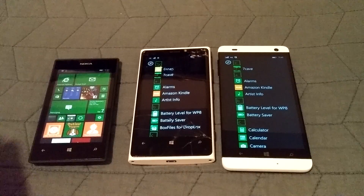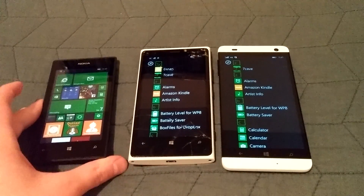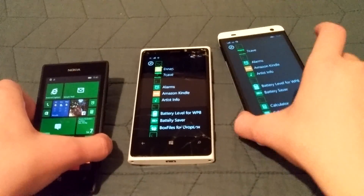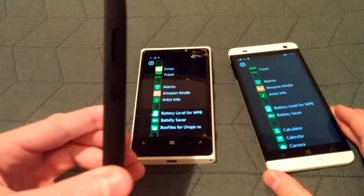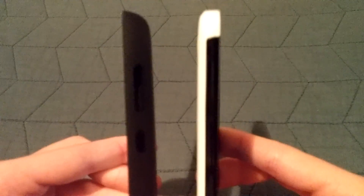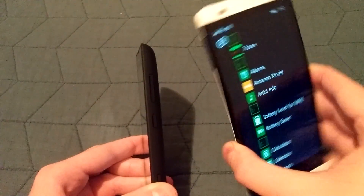Now we'll take a look at the thickness of each device — something you always want to consider when getting a new phone. The Lumia 520 is 9.9 millimeters at its thickest, whereas the BlueWin HD is 7.8 millimeters at its thickest. Looking at these side by side, the clear winner is the BlueWin HD. That's something I really do love about this device — it is very thin.